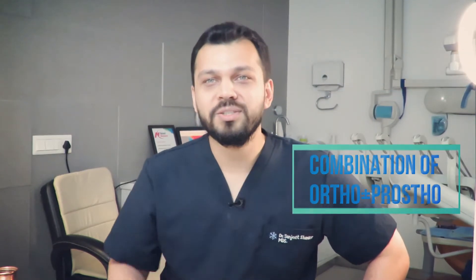So there are three ways of treating spaces in your teeth. Number one is by orthodontic correction. Number two is by prosthodontic correction with crowns, and three is a combination of both.